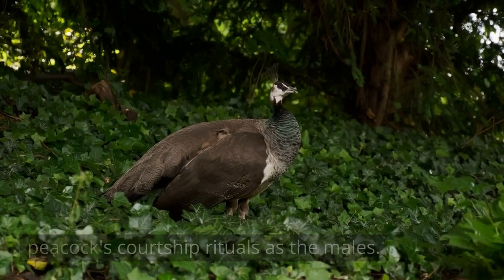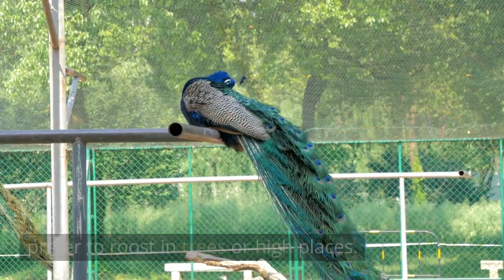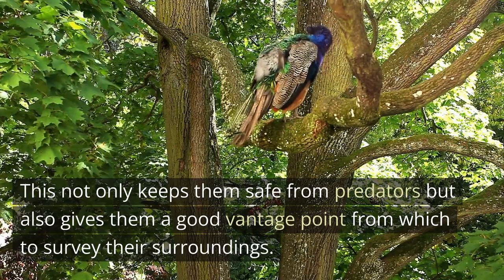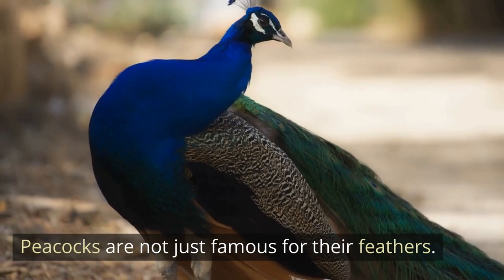Peacocks are arboreal birds, which means they prefer to roost in trees or high places. This not only keeps them safe from predators but also gives them a good vantage point from which to survey their surroundings. Peacocks are not just famous for their feathers.